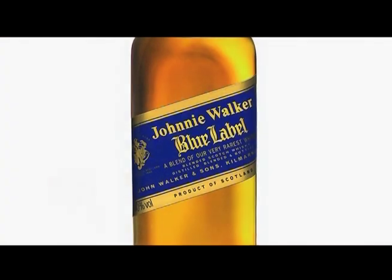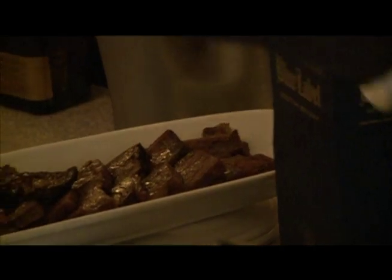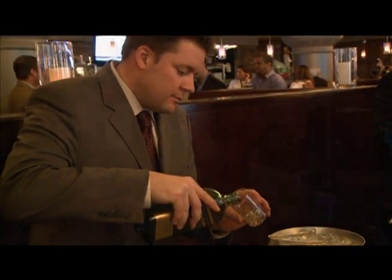The very last is the blue label. Everybody knows the blue label — it's one of the best labels that they have. I paired it with a short rib, because a short rib is such a phenomenal cut of meat that would go so well with the smoothness of the blue label. And that's how we arrived at the pairings.